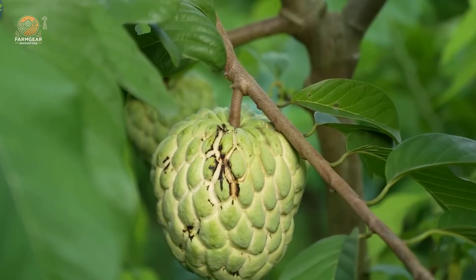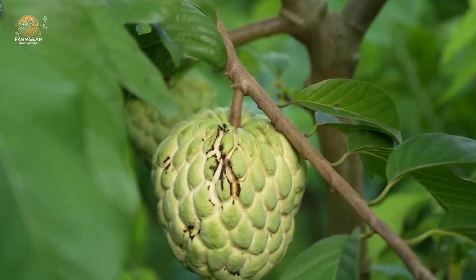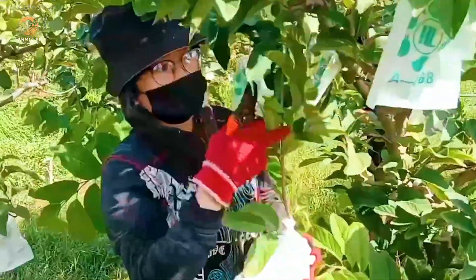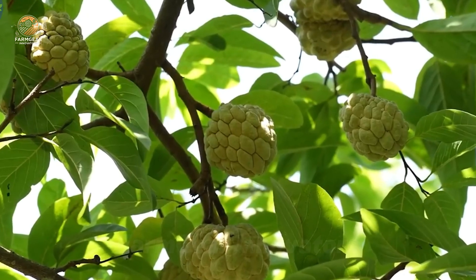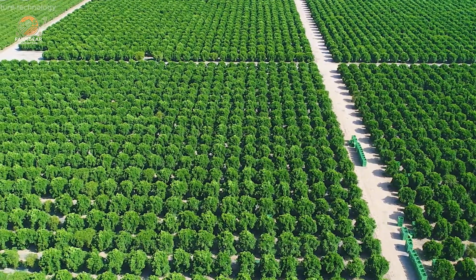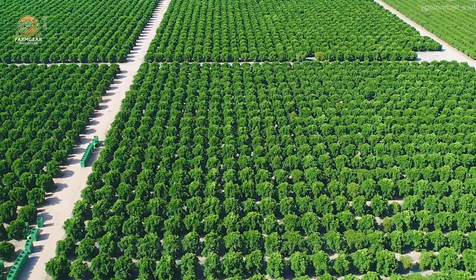But these fruits are more than just delicious. They're a backbone of local economies, creating thousands of jobs and supporting sustainable farming practices. So buckle up, because we're about to explore everything custard apple, from soil preparation to delicious ice cream production.